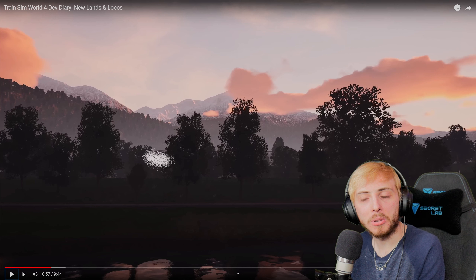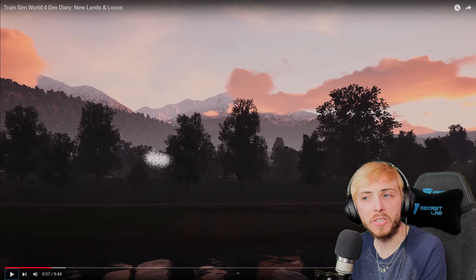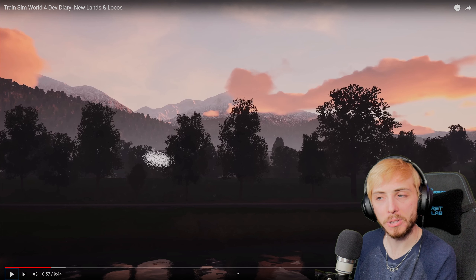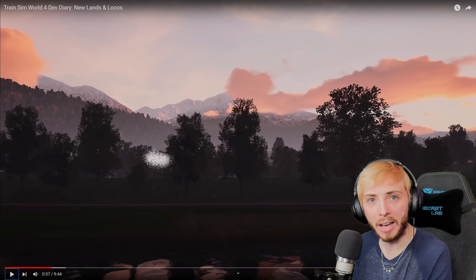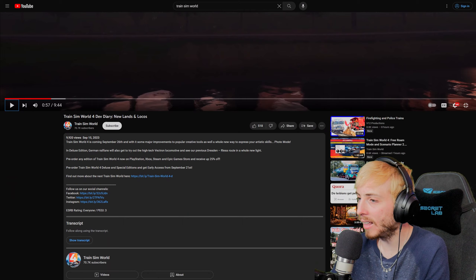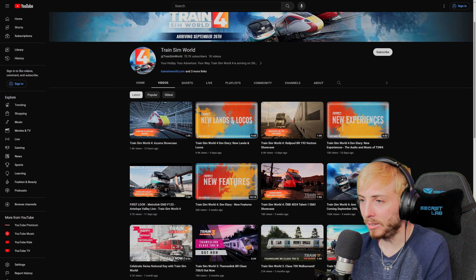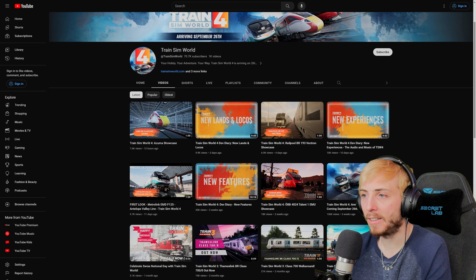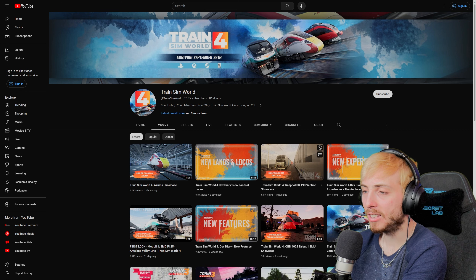I think one of the last streams left is the Azuma - we haven't even seen that route and loco yet. They've uploaded a little feature highlight video clip for the Azuma which I haven't watched. Let's check out the feature clips - we have the Talent 1, the Metrolink for Antelope Valley, the Vectron, and the Azuma. Let's check out the Vectron first.